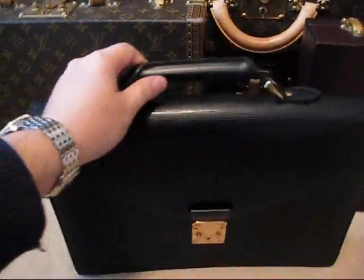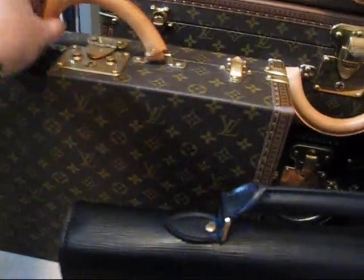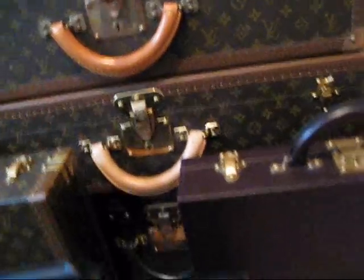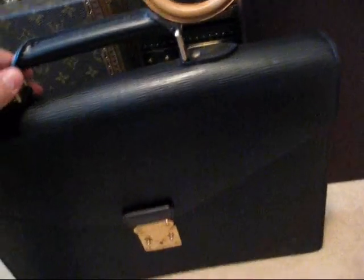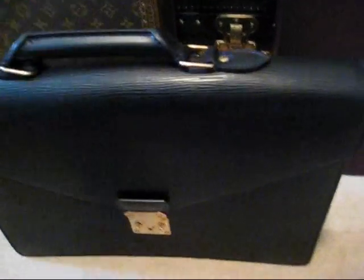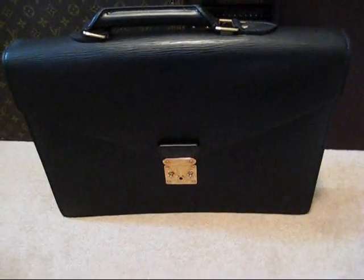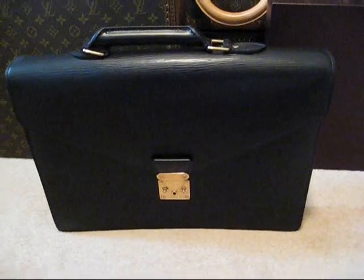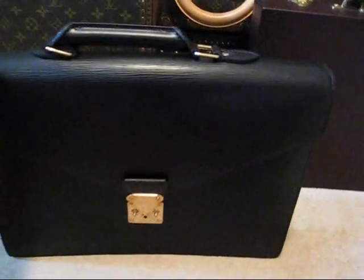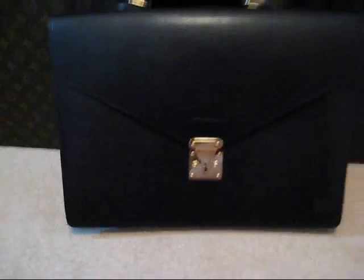So this is the Louis Vuitton Ambassador briefcase in black epi leather. Compared to my other briefcases which have these curved handles, the Ambassador has a different type of handle, which is nice to have as an alternative in the range. I think the handle suits the application very well. The reason I bought this was because it's black, so black naturally will go with most things. Also, I wanted this piece not to scream LV — it's conservative, it's a very modern, stylish piece, but unless you're a real Louis Vuitton aficionado, you wouldn't really see the LV symbol in the corner. So it's a little bit more discreet than a monogram piece.